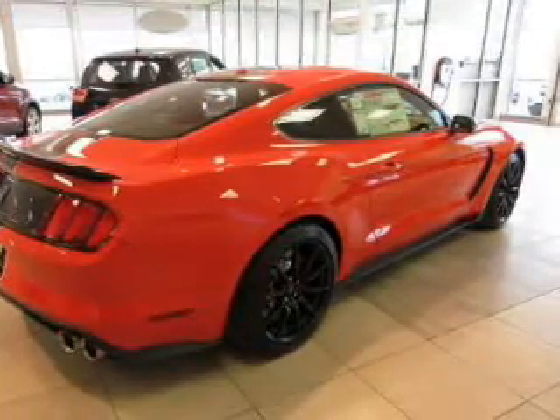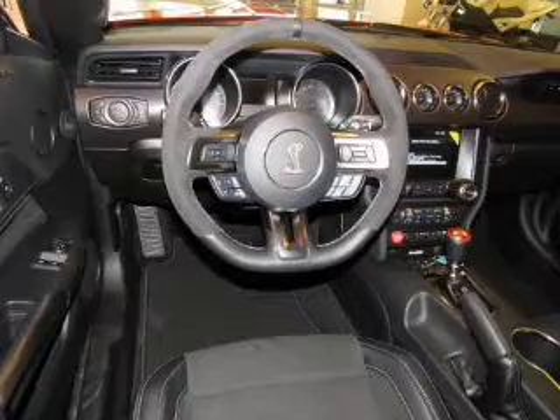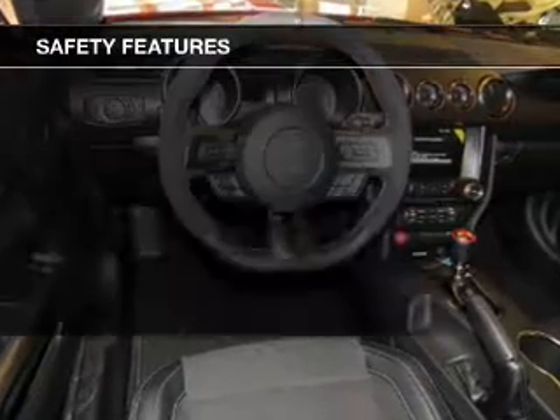Additional features include steering wheel controls, aluminum rims, a tilt and telescopic steering wheel, and a spoiler.